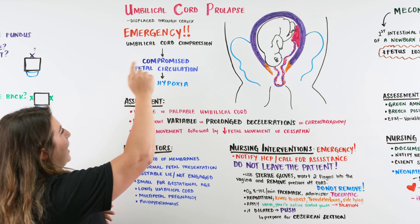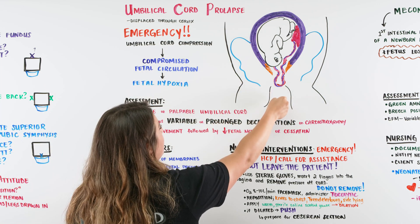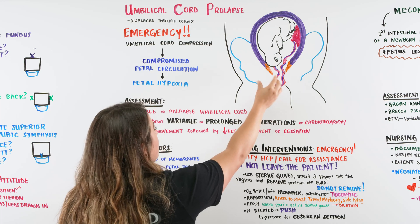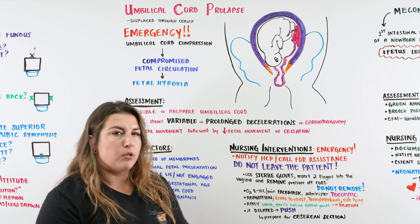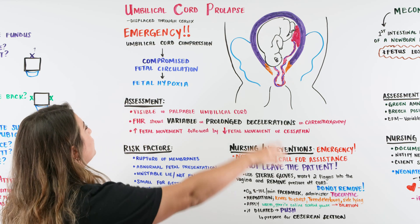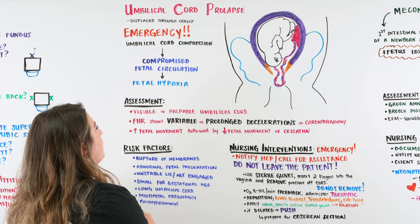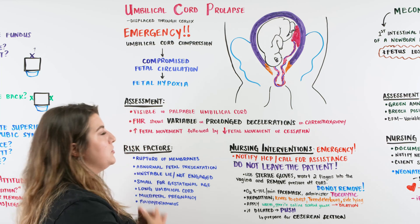With an umbilical cord prolapse, as that umbilical cord prolapses through the cervix before baby, there can be compression on the cord. We know that the umbilical cord is the lifeline of the baby — this is how baby is getting circulation and nutrients. So when there is that compression, we have compromised fetal circulation, which can cause hypoxia to baby.